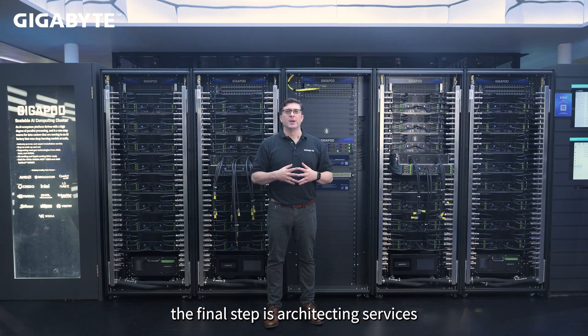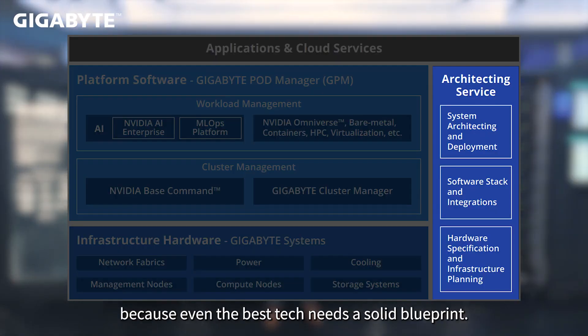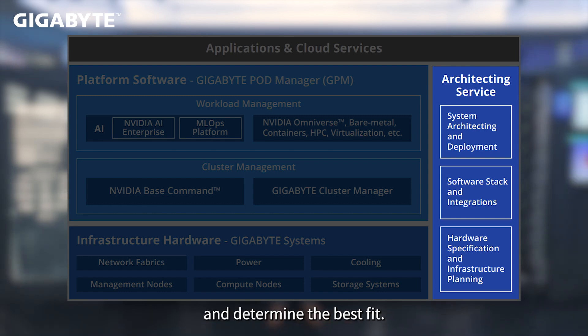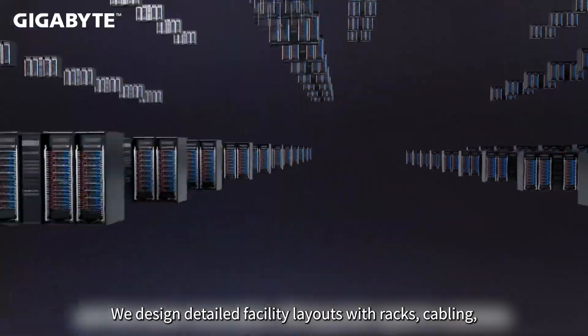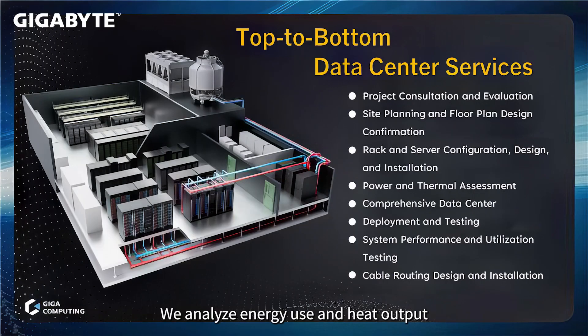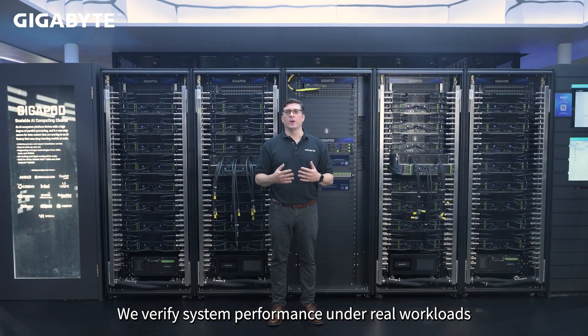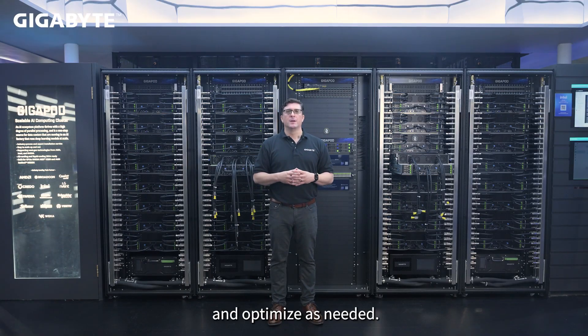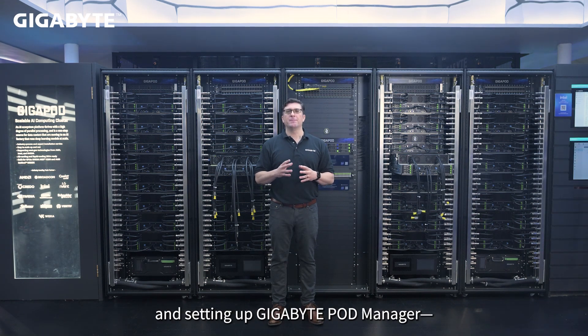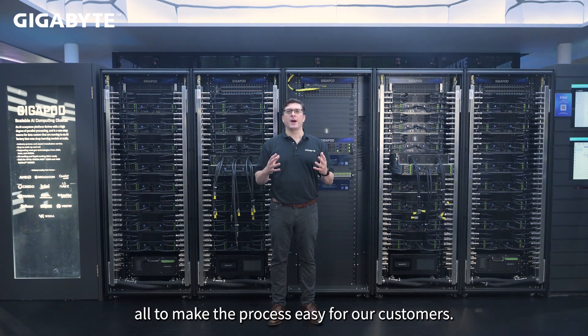With hardware and software in place, the final step is architecting services, because even the best tech needs a solid blueprint. We consult with customers to understand their business needs and determine the best fit. We design detailed facility layouts with racks, cabling, and cooling, and customize IT hardware for specific workloads. We analyze energy use and heat output to ensure efficiency and prevent downtime. Our end-to-end service covers delivery through full setup, and we verify system performance under real workloads and optimize as needed. Final steps include OS installation, BIOS firmware tuning, and setting up GigaByte Pod Manager — all to make the process easy for our customers.